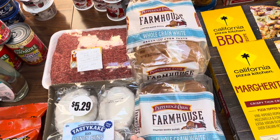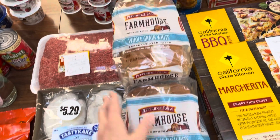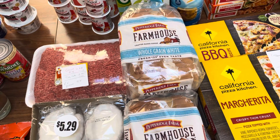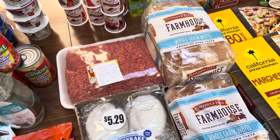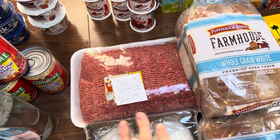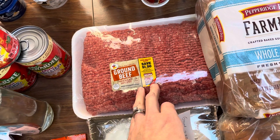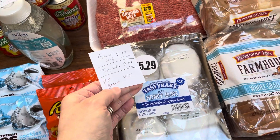The Pepperidge Farm bread I added to my pickup order — it's two for $5, which is $2.50 for bread, and that's a bit expensive. But these slices are huge, so my kids will only need one piece instead of two for a sandwich. There's a lot of cool things you can do with fancy bread — tastier sandwiches, French toast, things like that. The ground beef is $2.99 if you use the in-app digital coupon. Tasty Cakes were $2.50 with the in-app coupon, with a limit of four.